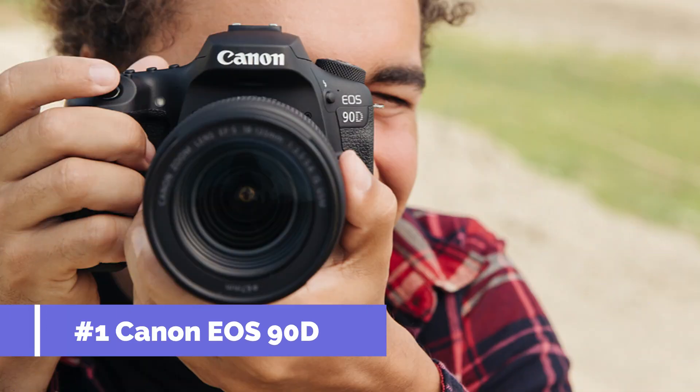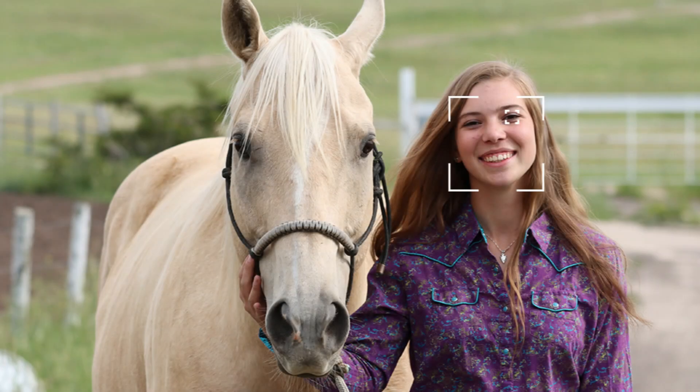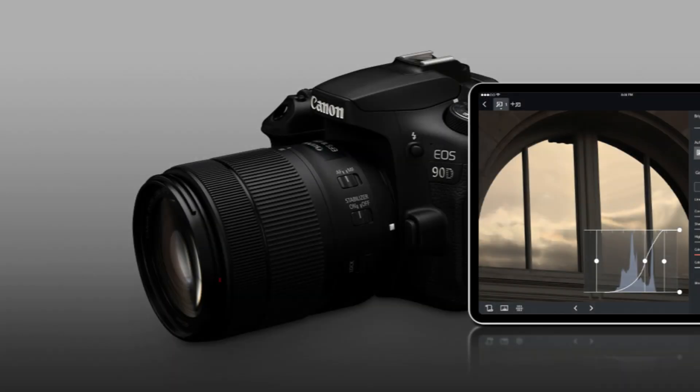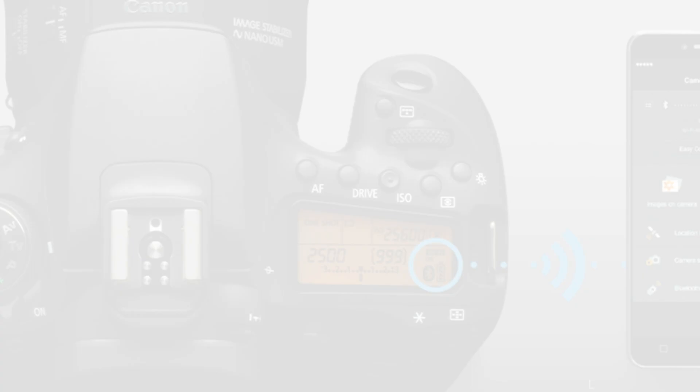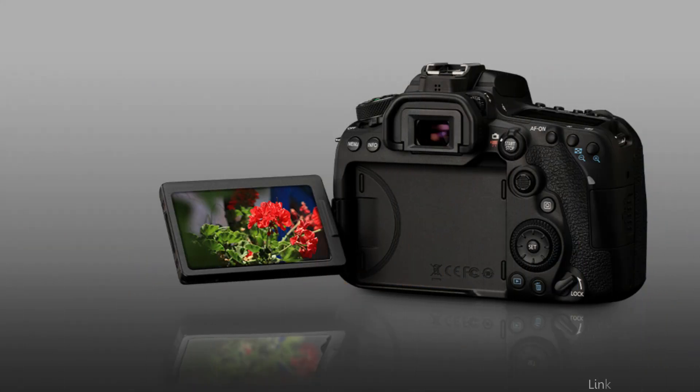Number one: the Canon EOS 90D DSLR. Among DSLRs focused on video, the Canon EOS 90D is unique since it serves users who need a combination of high-quality photos and innovative video features. At its heart is a potent 32.5-megapixel APS-C CMOS sensor, which, combined with cutting-edge image processing techniques, creates aesthetically remarkable video material.